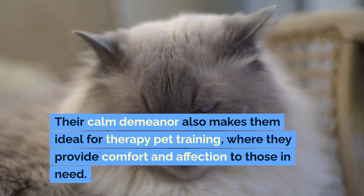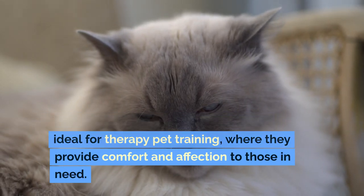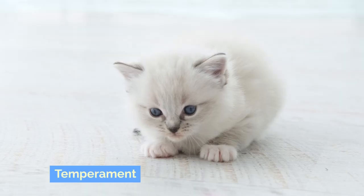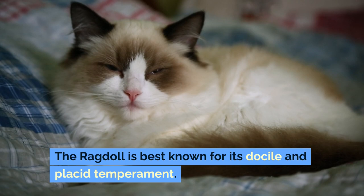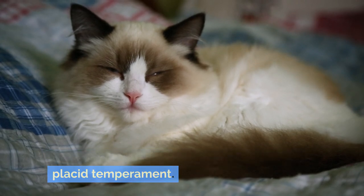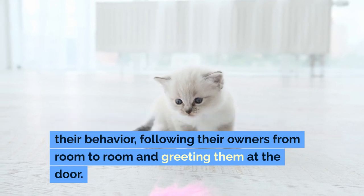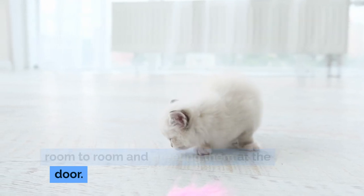Their calm demeanor also makes them ideal for therapy pet training, where they provide comfort and affection to those in need. Temperament: The ragdoll is best known for its docile and placid temperament. They are often described as puppy-like in their behavior, following their owners from room to room and greeting them at the door.